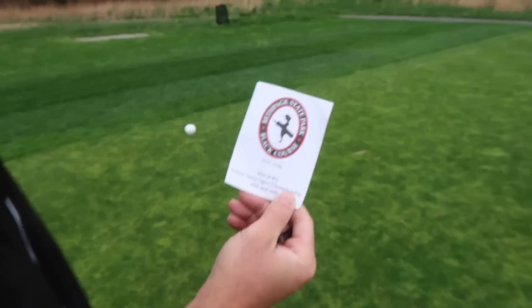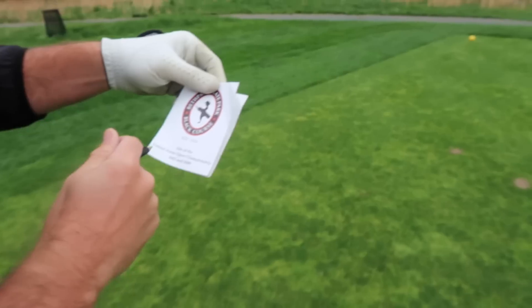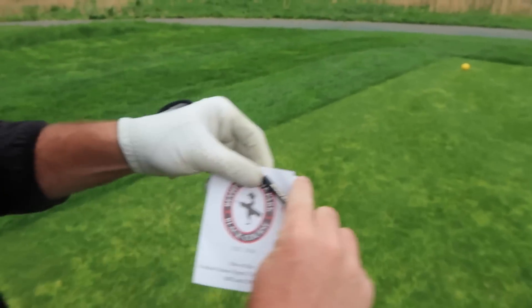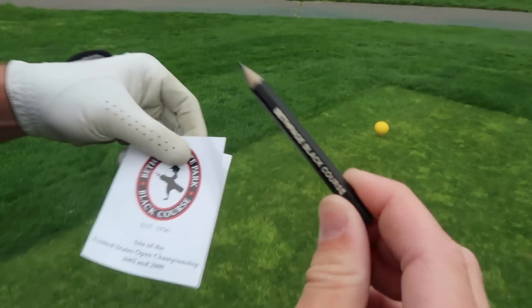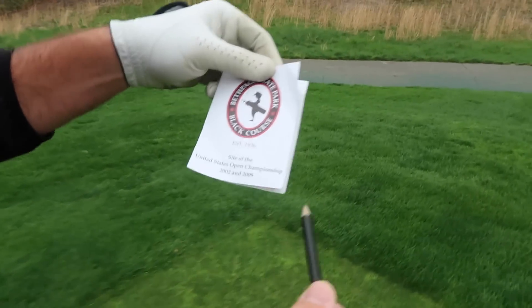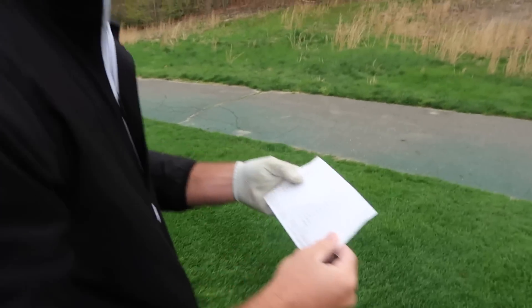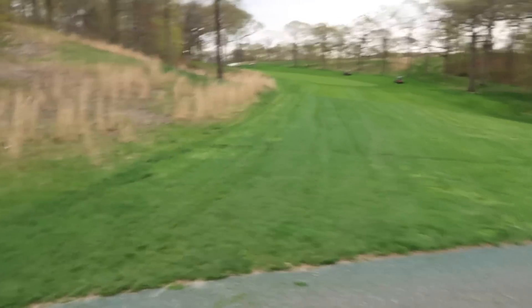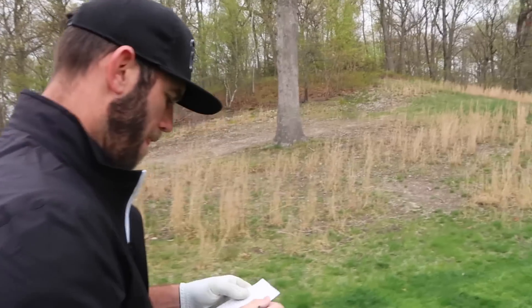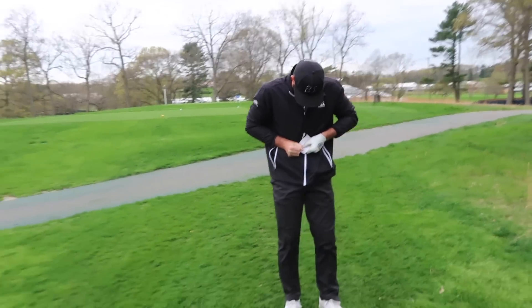This is the scorecard today — it's been a while since I actually walked and played. The pencil is straight black, man. Bethpage Black, baby. They're going to need to get new scorecards to add the PGA Championships on here. Goal today: breaking 80. Looking possible after the birdie on the first hole.